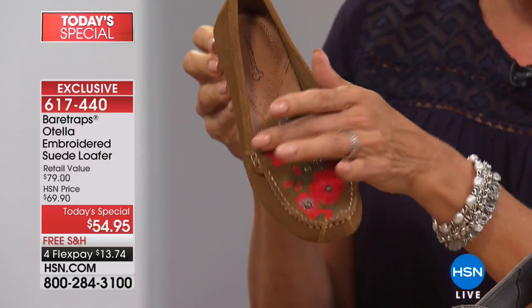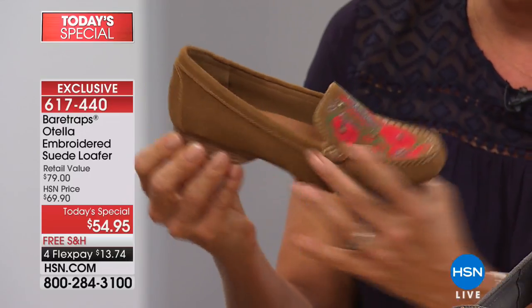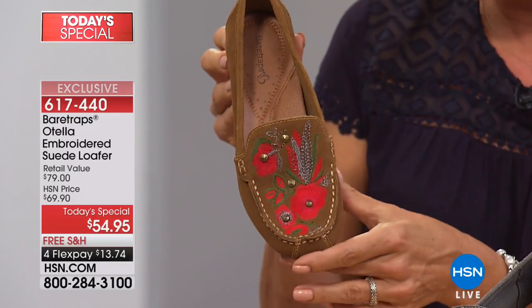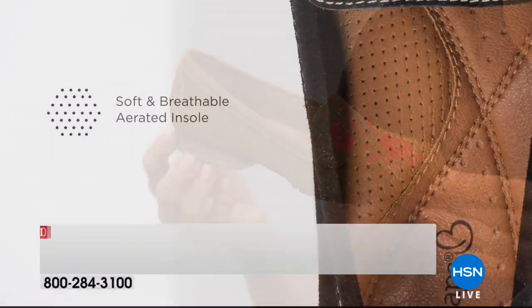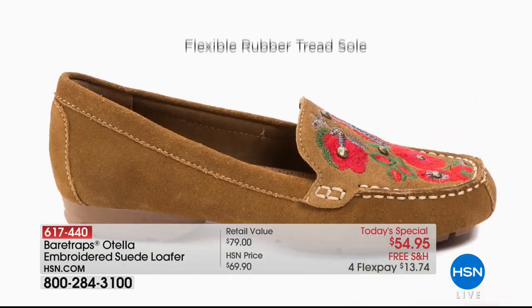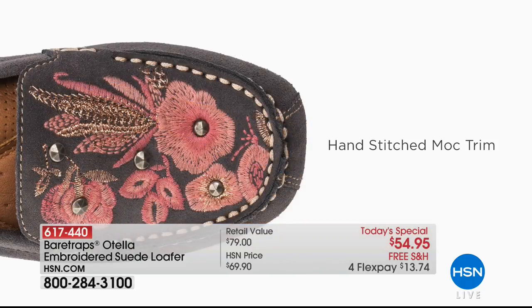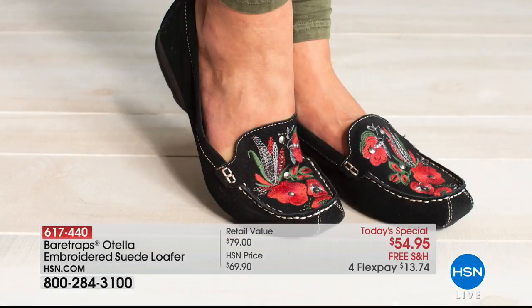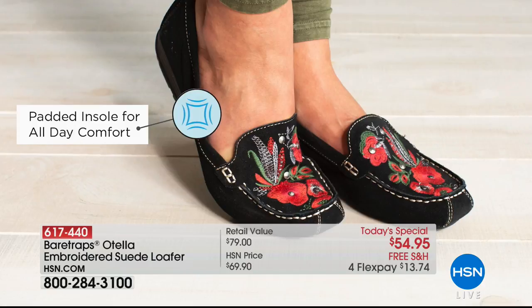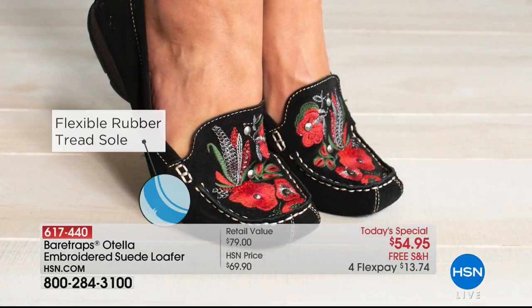Let's talk through some of the details, because a genuine suede loafer without any element of surprise or novelty would be way more expensive than this. There's so much comfort built into this genuine suede. You're going to have that flexible rubber tread outsole and a hand-stitched mock toe, which shows so much artisanal flair, along with that beautiful embroidery.